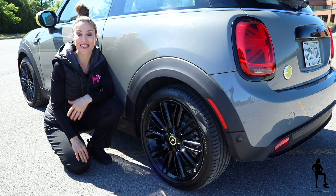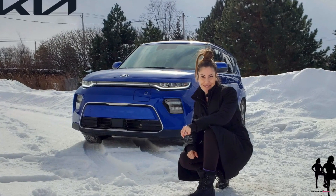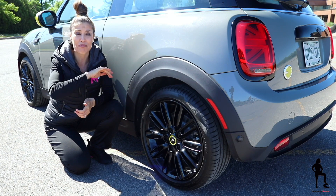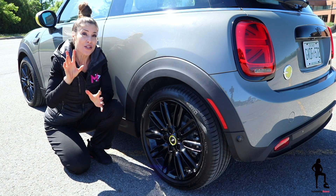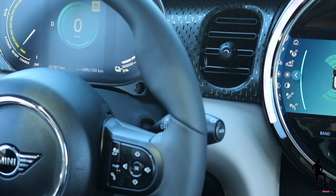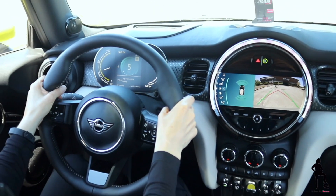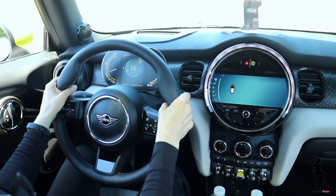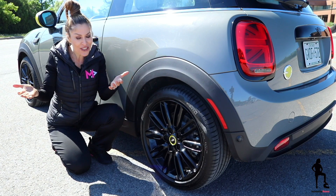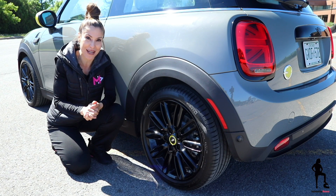I've had the opportunity to experience braking regeneration on a few different EVs, such as the Kia Soul EV and the Audi e-tron, but I can 100% say with confidence that the Mini Cooper SE has provided the best experience. You have two different levels of braking regen: the low level essentially allows you to coast to a stop like in a gas-powered car, but the high level lets you literally come to a stop without using your brakes. This technology is most useful in stop-and-go traffic, and when you can use it, it helps you recharge your battery slightly.